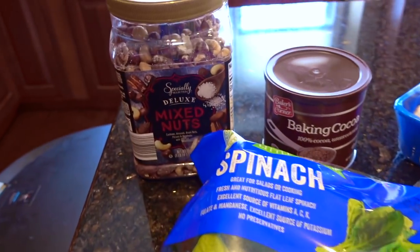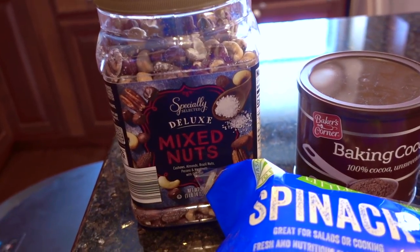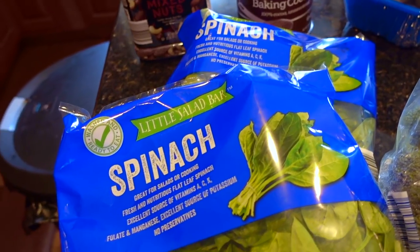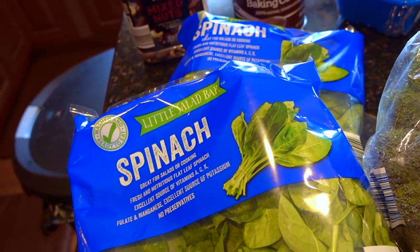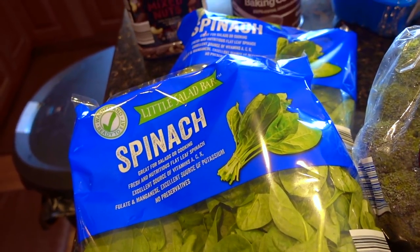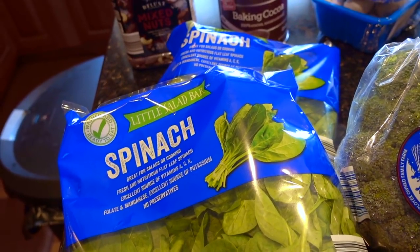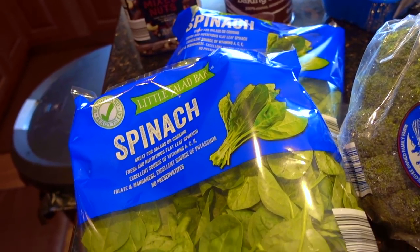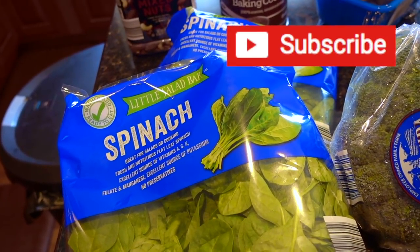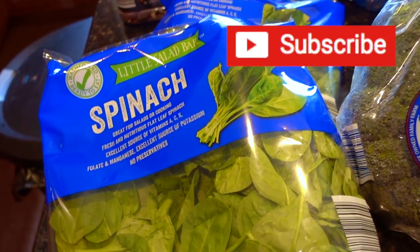First thing I bought was this container of specially selected deluxe mixed nuts and this container of baking cocoa. I've been really into the flat baby leaf spinach — still very much into it. I pretty much use this to replace rice or bread a lot of the time. I'll throw it into omelets, have it cooked by itself, or have a spinach salad. There are so many different uses for spinach.